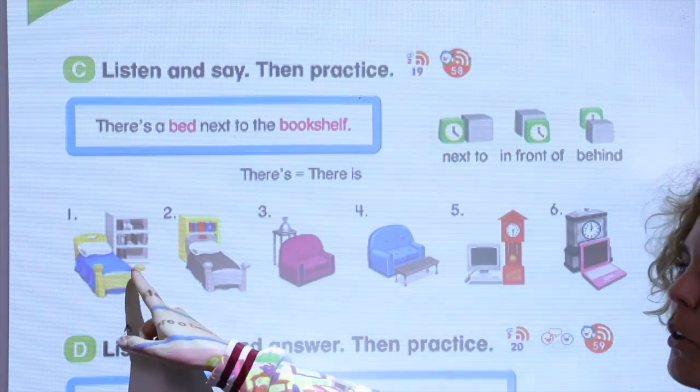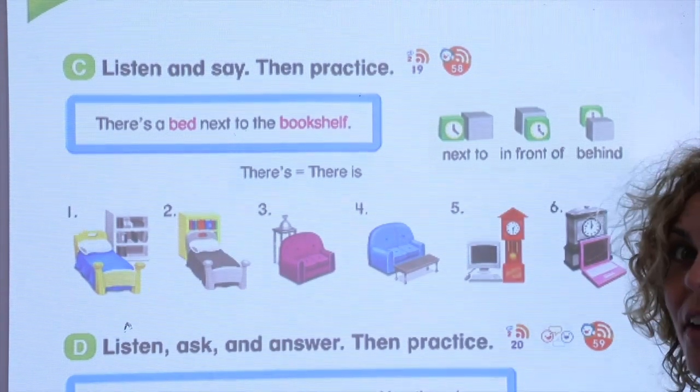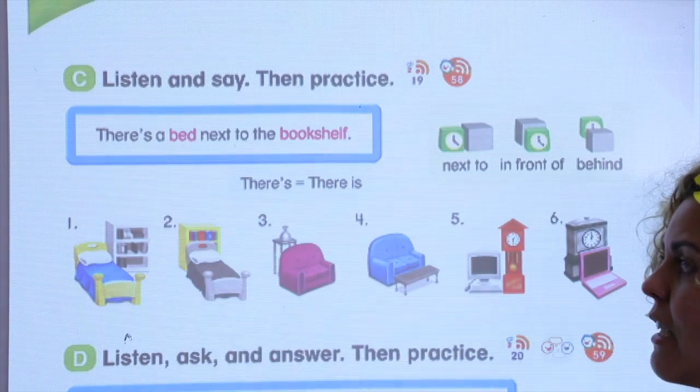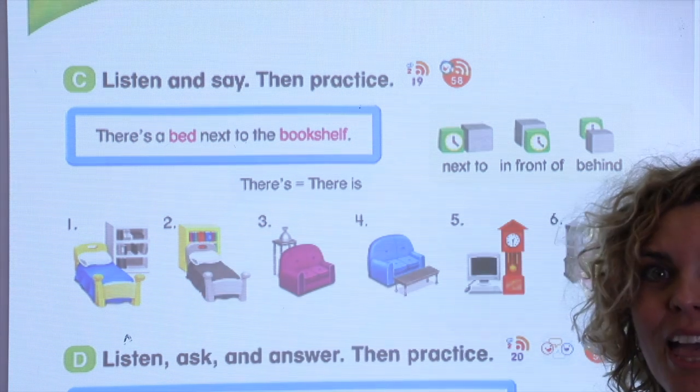Okay, so what do we say in this picture? The bed is next to the bookshelf. Very good. Let's make it longer — we'll say, 'There is.' Okay, look at this — the bookshelf. There is a bookshelf behind the bed.